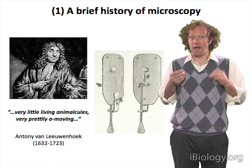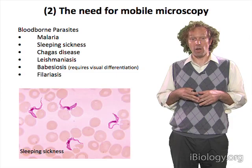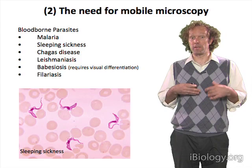He was able to see microorganisms and see them move with a single lens system that easily fit into his pocket. So why did things get so large? Well, one of the reasons is that there are a wide range of different diseases that need studying.